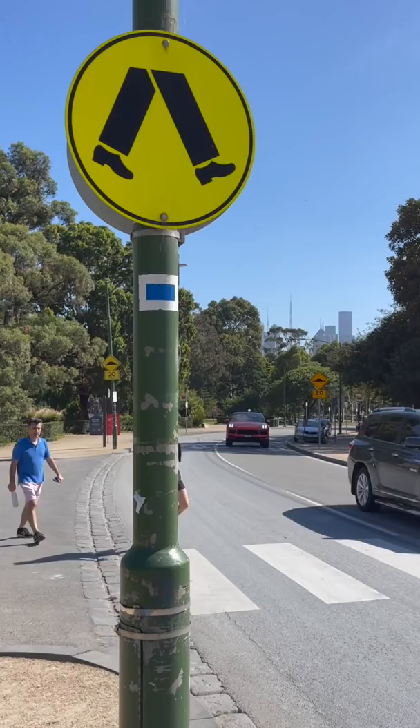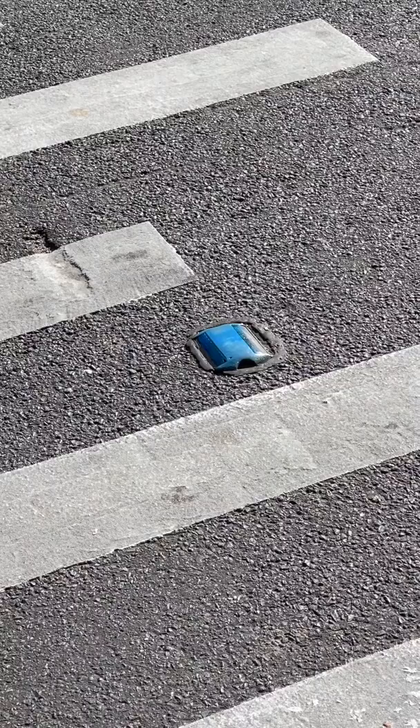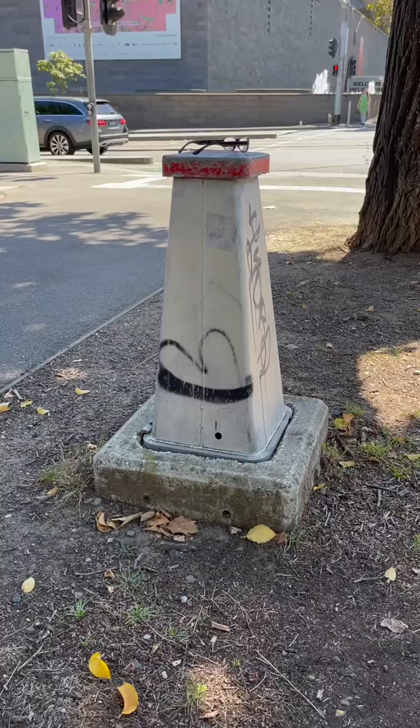First, you'll notice that these symbols come in a set. There are squares accompanied by blue rectangles and even these blue reflectors on the road. And their role: to help the fire brigade to quickly identify street fire hydrants. Here's how they work — the blue squares point directly at the hydrant.